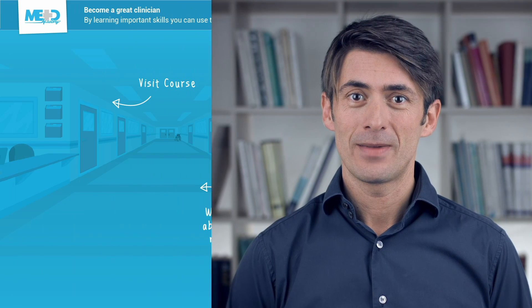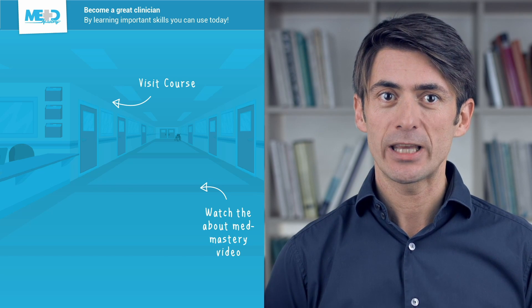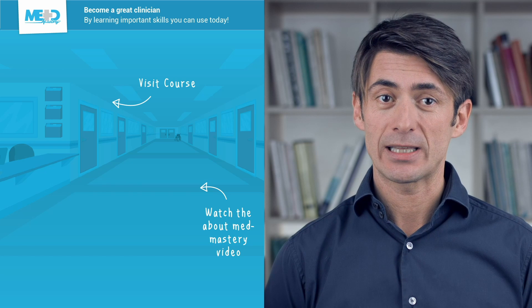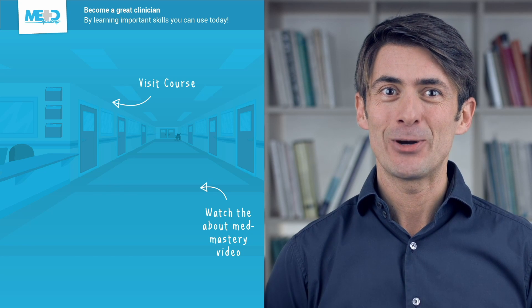Make sure to check out the course this video was taken from and register for a free trial account, which will give you access to selected chapters of the course. If you want to learn how Med Mastery can help you become a great clinician, make sure to watch the About Med Mastery video. Thanks for watching and I hope to see you again soon.